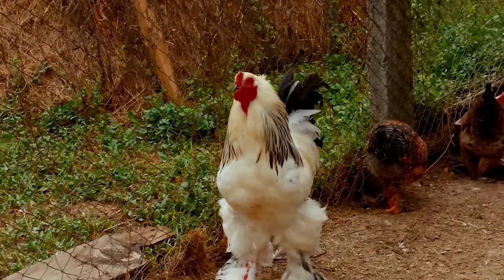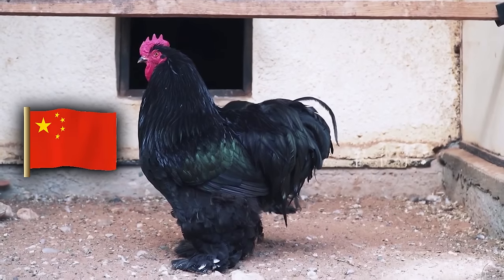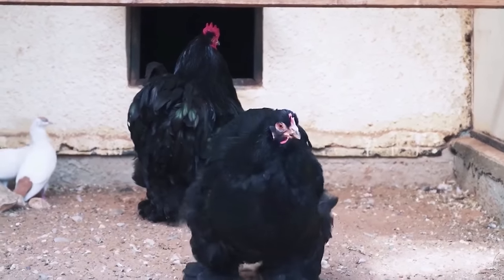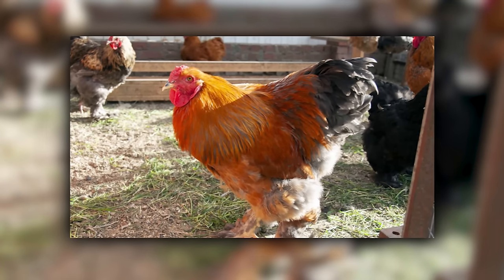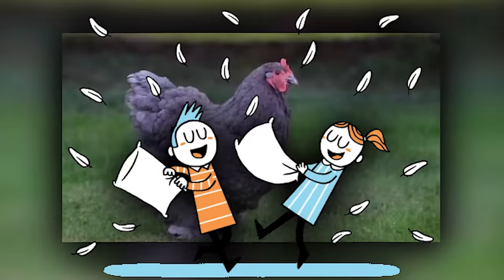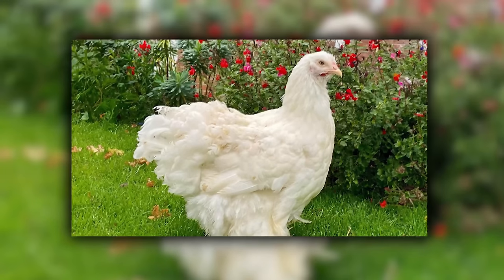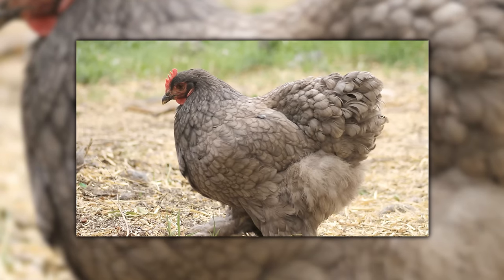Cochins are the fluffy, feather-legged fashionistas of the chicken kingdom. Originating from China, they're like the avian equivalent of wearing luxurious fur boots all year round. These birds are so fabulously feathered they make every day seem like a walk on the runway. If there was a chicken equivalent of a pillow fight, Cochins would win feathers down. They're also known for their broodiness, often seen mothering anything they can sit on, from eggs to tennis balls.